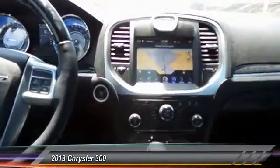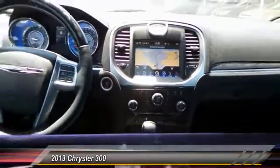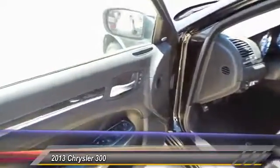Keyless entry, automatic stability control, auto dimming rear view mirror, center armrest, climate control.